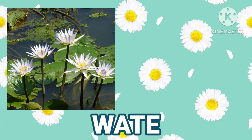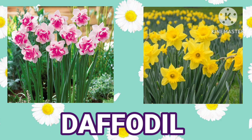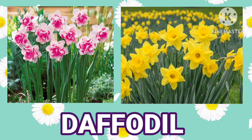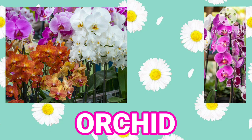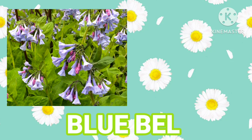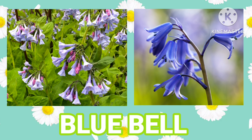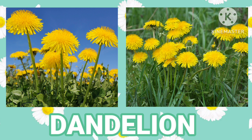Water Lily. Daffodil. Orchid. Bluebell. Dandelion.